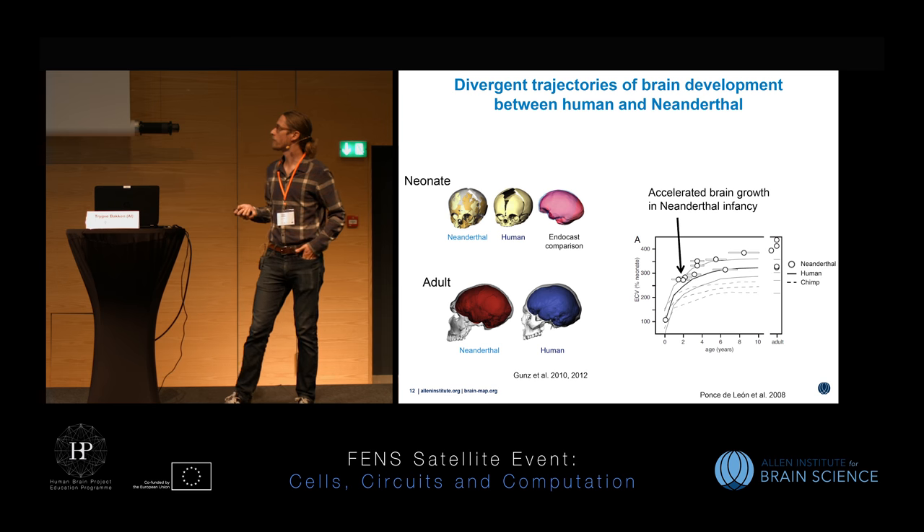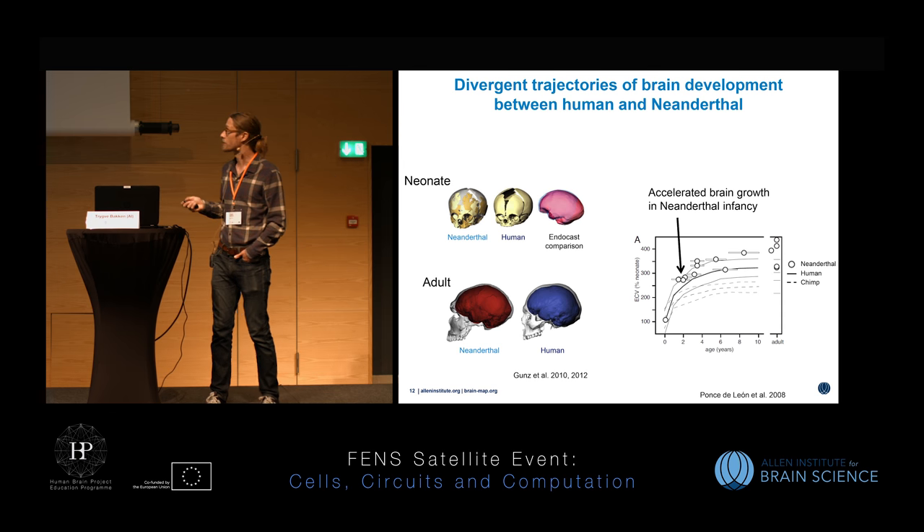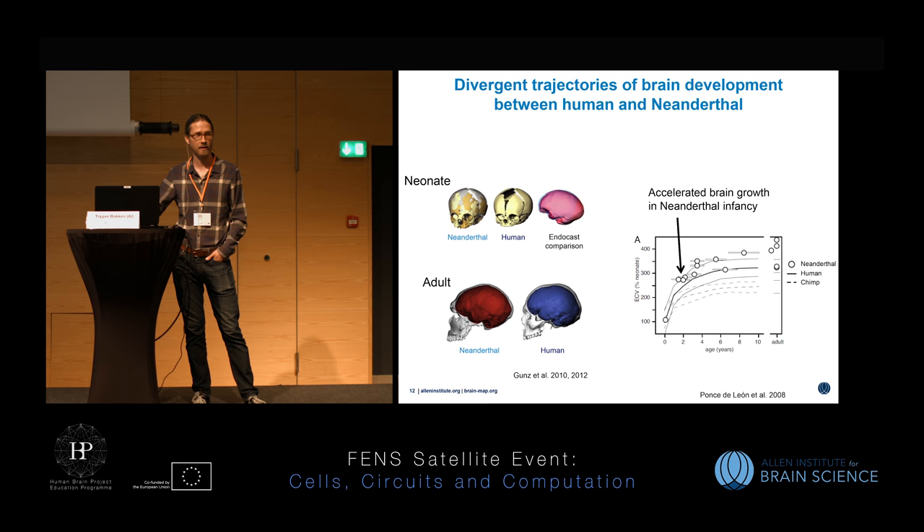It has been known for a long time that the adult Neanderthal brain is on average larger than the human brain — which suggests bigger isn't always better, since we out-competed them. Nice work has found neonate Neanderthal skulls, allowing reconstruction of endocasts to measure brain volumes at different ages compared to humans and chimps. These studies found an accelerated early brain growth between ages zero and four that may account for the larger adult Neanderthal brain volume, suggesting changes were probably occurring even earlier during prenatal development.